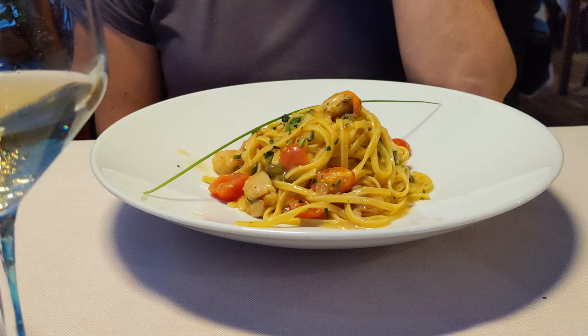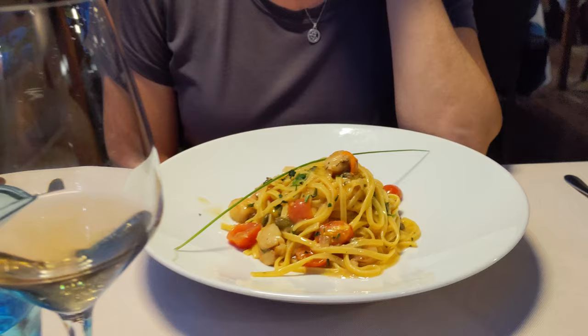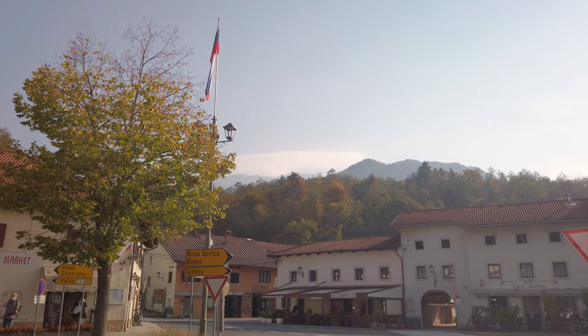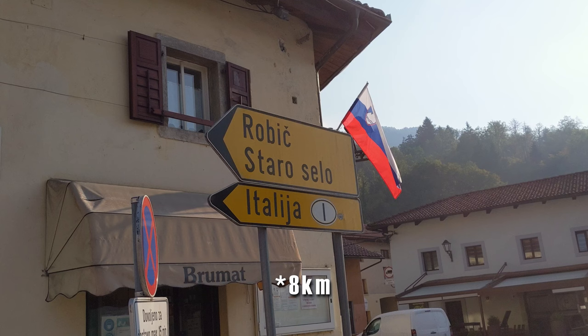So stay tuned for what we have coming up in just a little bit. This town is very Italian in its feel — a lot of people here look very Italian. The food is a little bit more Italian style than Austrian style compared to where we were staying at Bled. The buildings also look a little bit Italian, probably because we're only about five miles from the Italian border.